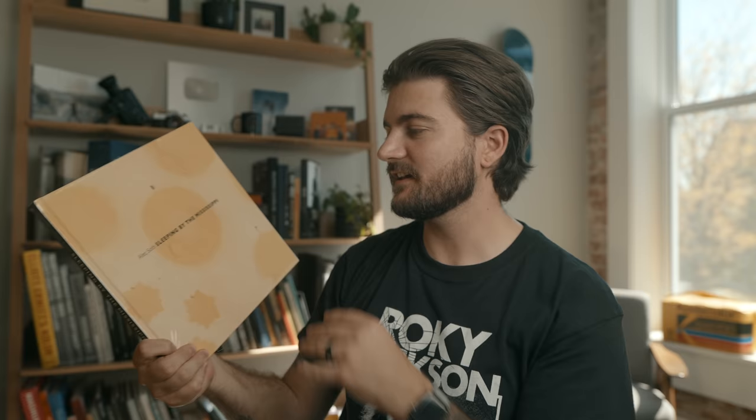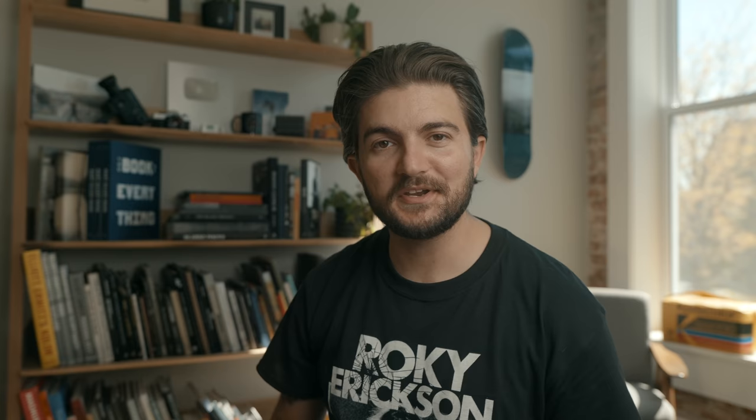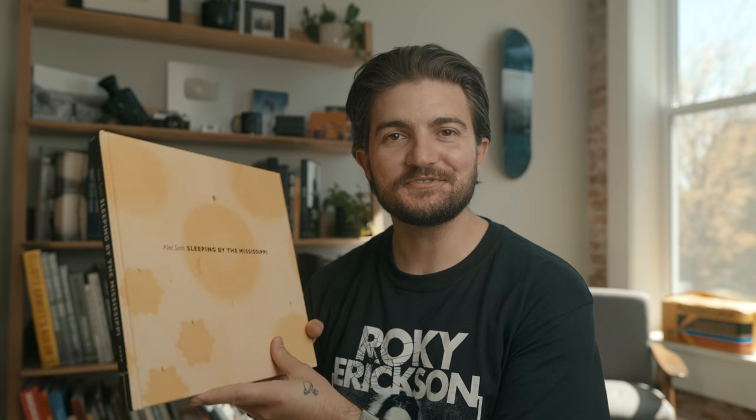Last but not least, something I think everybody has in their collection but I've just now added: Alex Soth's Sleeping by the Mississippi. This is his most famous body of work and probably his most popular. I've wanted an Alex Soth book for a long time — this is the second printing — and I could have gotten it long ago along with Songbook and other books of his, but for whatever reason I'm just now buying my first Alex Soth book. I'm super excited to finally have this one in the collection.